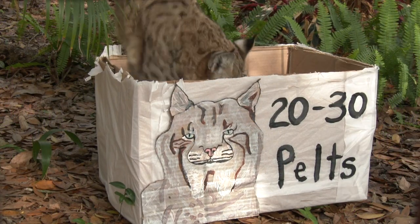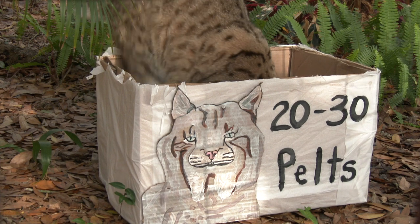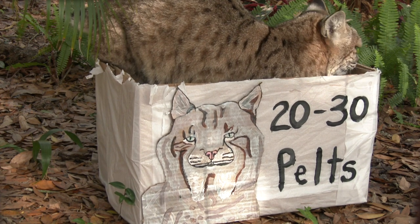they are being used all around the world to create numerous items of clothing. It takes 20 to 30 bobcat pelts to make a single bobcat coat, so the industry requires a steady supply.